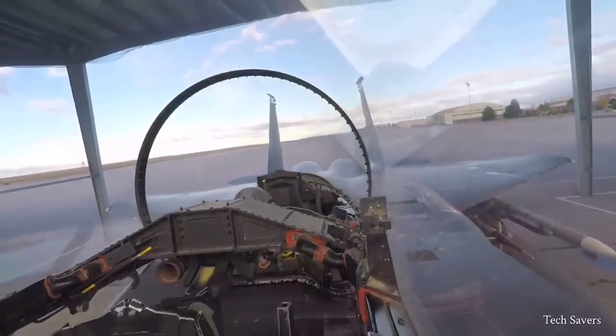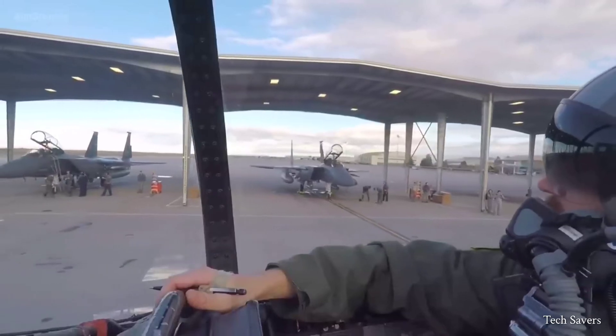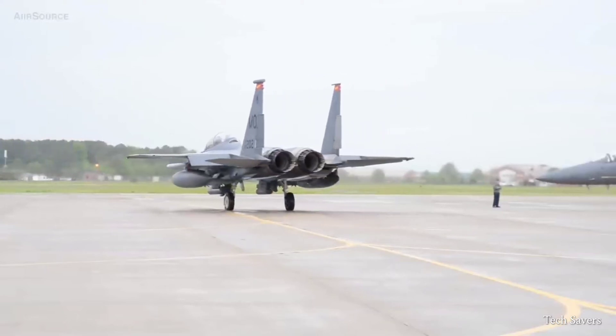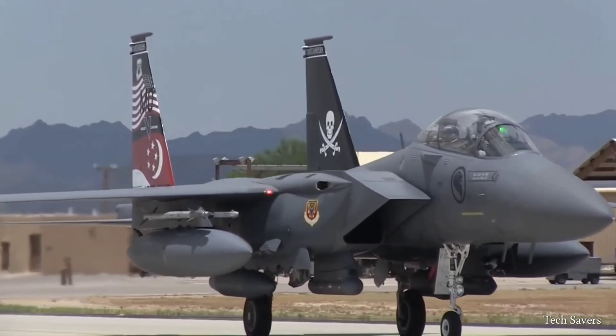The aircraft typically accommodates two pilots: an experienced instructor and a pilot in training. The F-15's appearance is widely recognized, featuring an all-metal semi-monocoque fuselage and a large shoulder-mounted wing with a cantilever design.